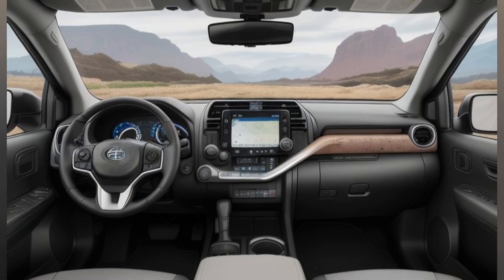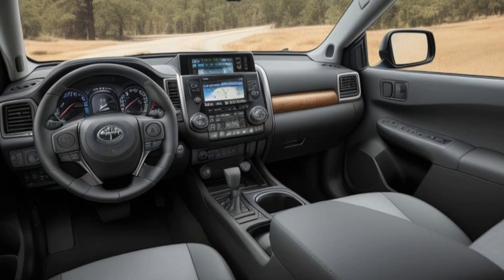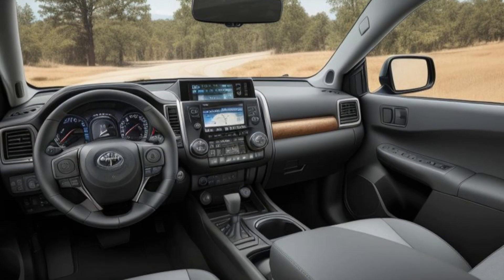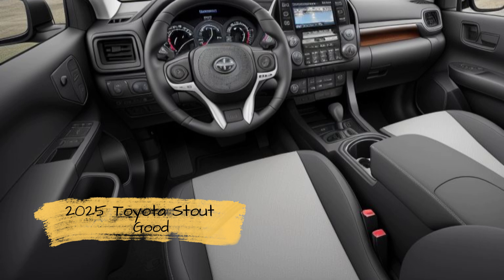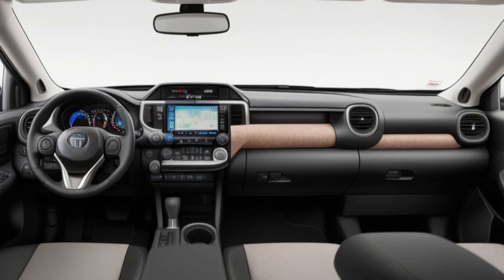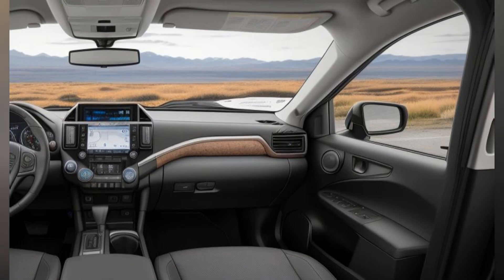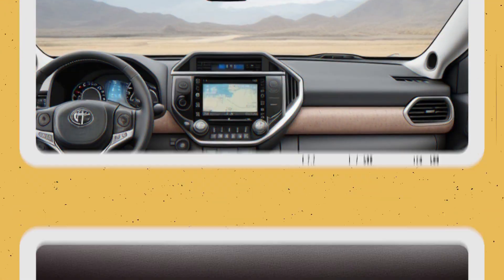The seats are designed to provide ample support and adjustability, including power-adjustable options for the driver's seat. The rear seats fold down to expand the cargo area, and the rear bench provides comfortable seating with sufficient legroom and headroom. The rear seat backs can be folded flat to create additional cargo space, enhancing the truck's versatility.